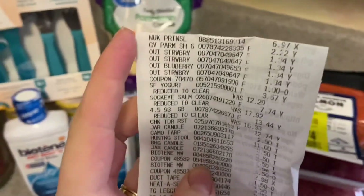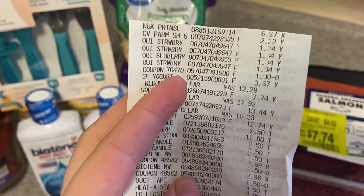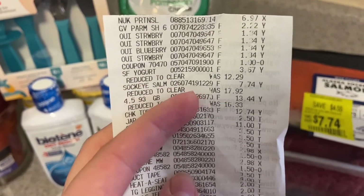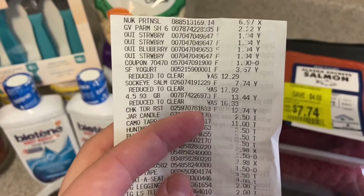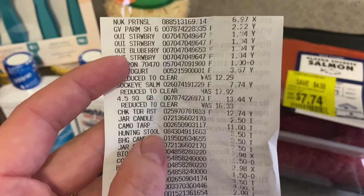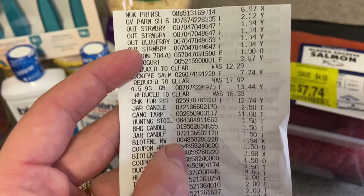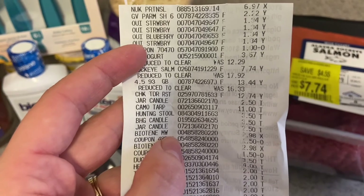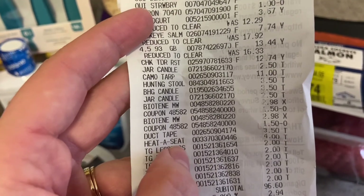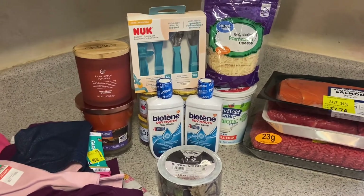So I can show you my receipt. Those little silicone spoons were $6.97. Parmesan cheese, $2.22. The Wee yogurts were $1.34 each — there's my dollar coupon. The Stonyfield yogurt was $3.67. The salmon clearance, ground beef clearance, and the chuck roast clearance. One candle for $2.50, the camo tarp for $11, the hunting stool for $3.50, another candle for $3.50, and apparently another candle for $2.50 — so I don't know what happened there. The Biotene mouthwash was $2.98 with a $1.50 paper coupon. The duct tape was $3.50. The heated seat was $4.00. And all the little girls' clothes were $2.00 each. So I ended up spending about $100. Since I spent so much, that's why I decided not to go to Kroger this week.